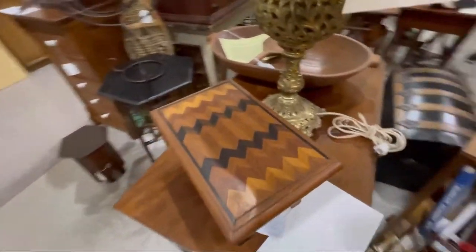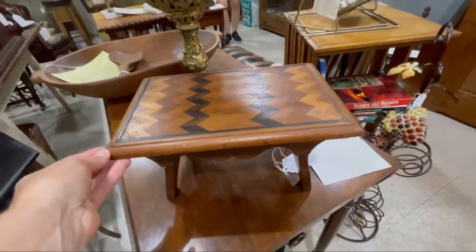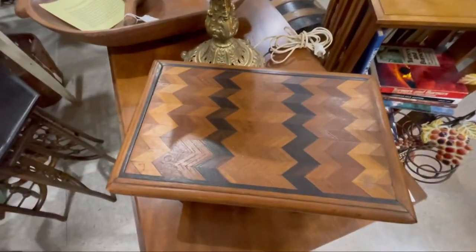Look at this little bitty inlaid table — look how tiny it is. Gorgeous.